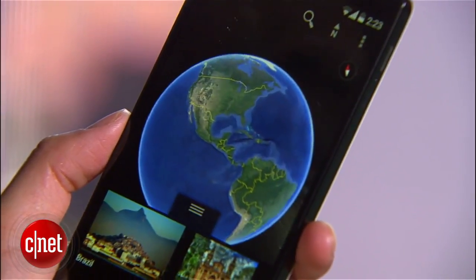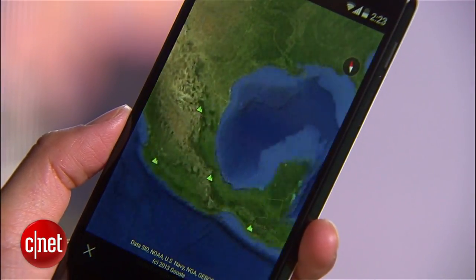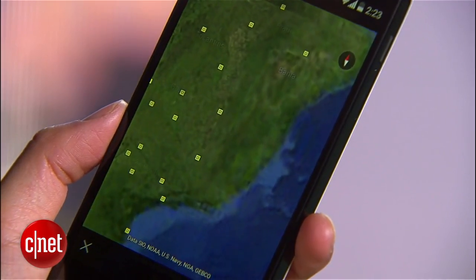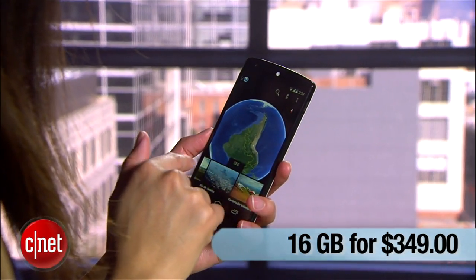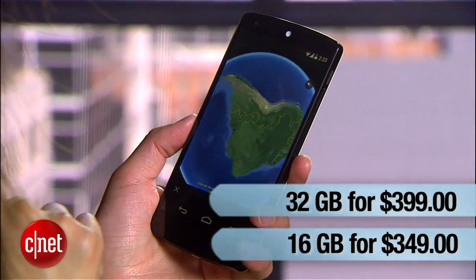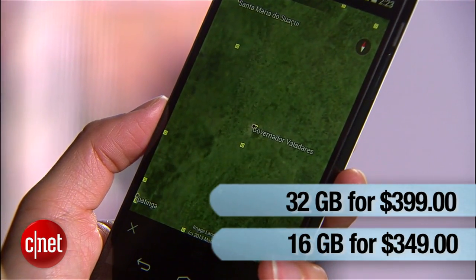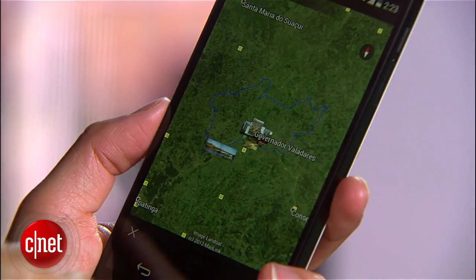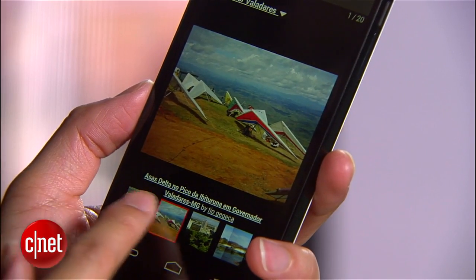Additional features include 2 gigs of RAM, wireless charging, and NFC. Despite having all these components, the Nexus 5 is still very affordable. The 16 and 32 gig models cost $349 and $399, respectively. For an unlocked phone of this caliber, that's an incredibly competitive price point. Not only would Android purists find this attractive, but just anyone looking for a solid handset as well.